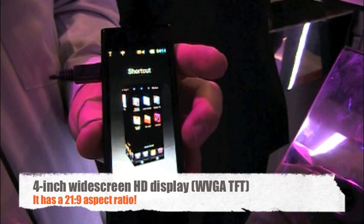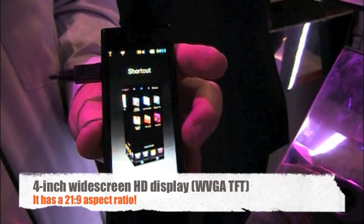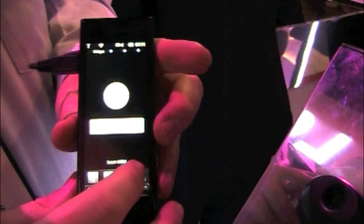The device runs the S-Class operating system. It's basically a cube where I can go ahead and swipe my finger to go to different parts of the phone and then tap on it. I can bring it to my widget screen right here, or I can go to my menu. You do have your accelerometer in it, so it automatically knows how you're holding the device.